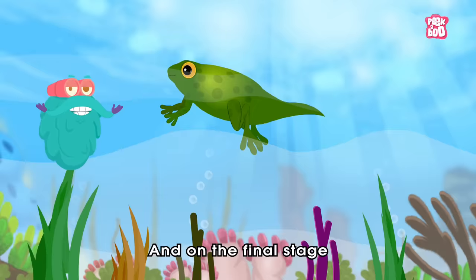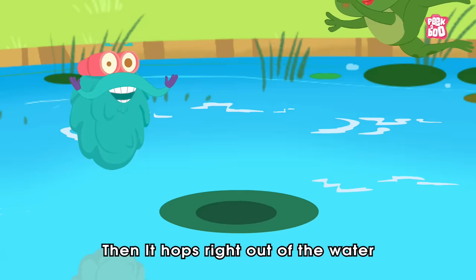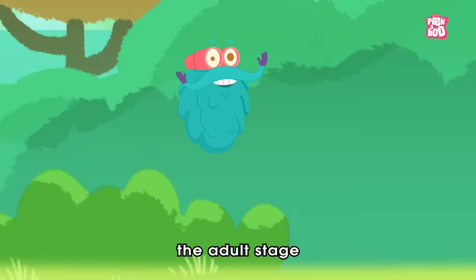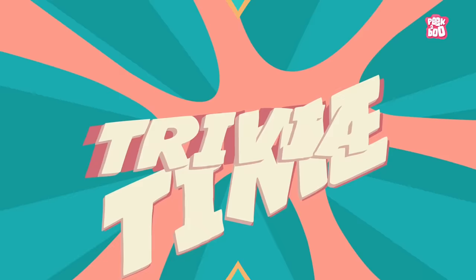In the final stage, their tail becomes smaller and smaller and eventually disappears. Then it hops right out of the water and onto dry land for the first time, where it enters the adult stage. Over the next couple of years, it lays its own eggs and more tadpoles hatch as the cycle continues.